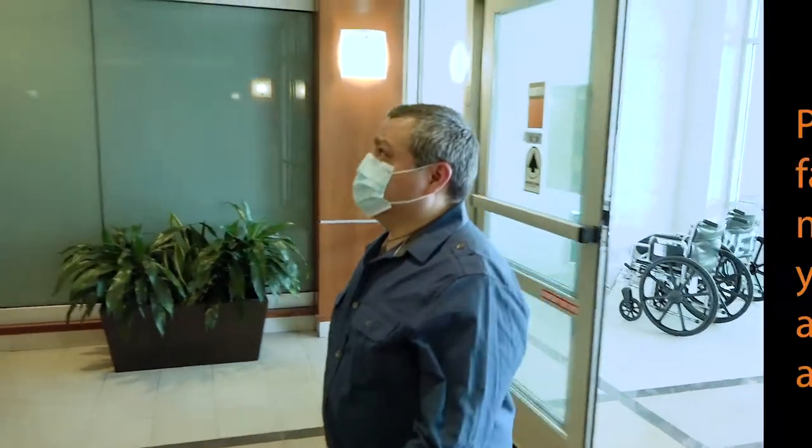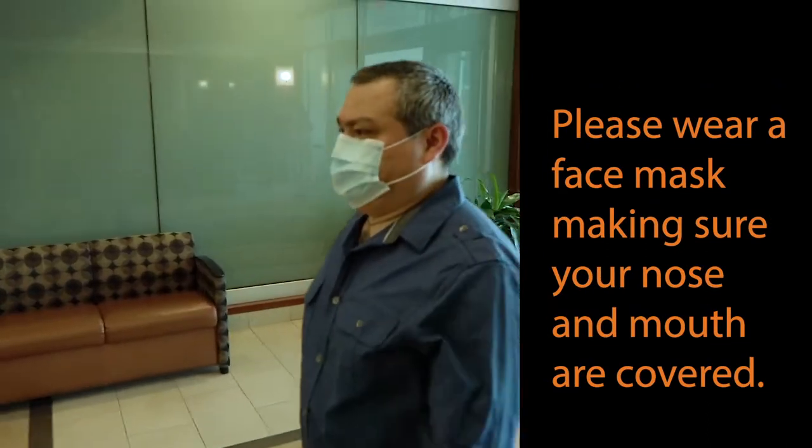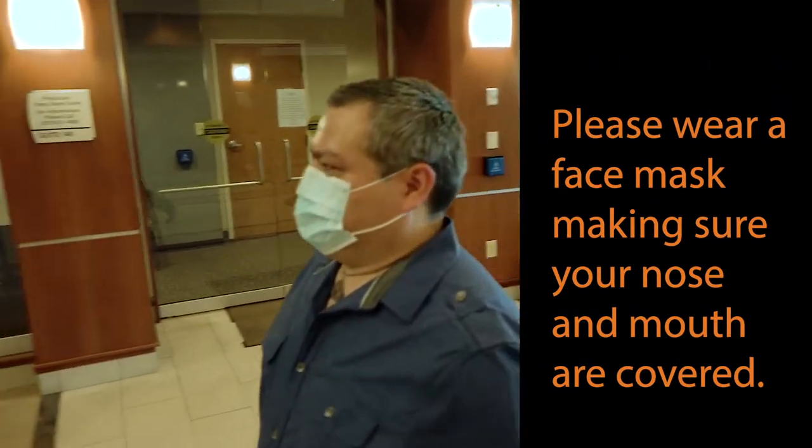When it's time to come inside for your visit, please put on your face mask, making sure both your nose and mouth are covered before you enter the building.